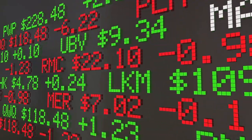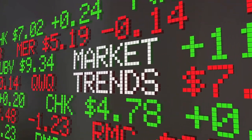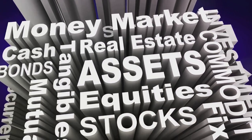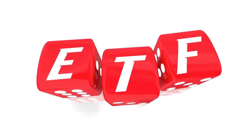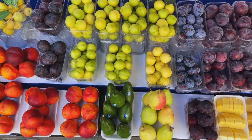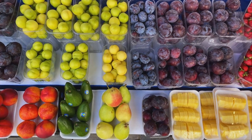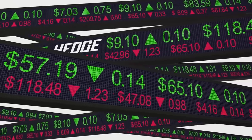ETFs, standing for exchange traded funds, are essentially a bouquet of different securities that are traded on an exchange akin to individual stocks. This bouquet could be a colorful mix of various assets such as stocks, bonds, or commodities. ETFs blend the broad diversification of a mutual fund with the flexibility and ease of trading individual stocks. Imagine having a basket of apples, oranges, and bananas instead of just one fruit — that's what ETFs offer you, a fruit salad of investment opportunities.